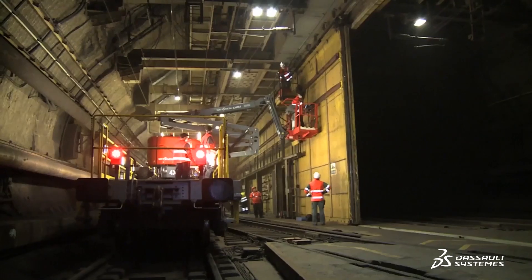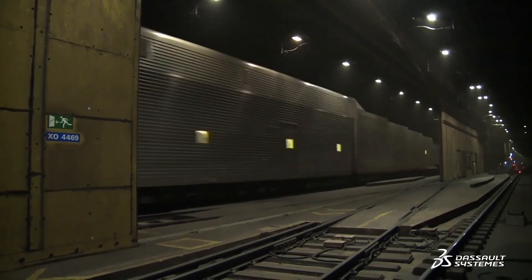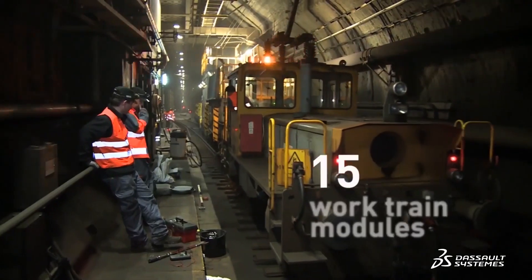The operation starts on a Saturday after the last Eurostar around midnight and the tunnel has got to be in operation again for the first Eurostar at 6 o'clock in the morning. You can imagine the logistics and the organization it takes to make this happen every week in an efficient way. We have in excess of 200 technicians working in 60 to 70 working sites with 15 modules, works train modules, all spread along the 50 km of the tunnel.